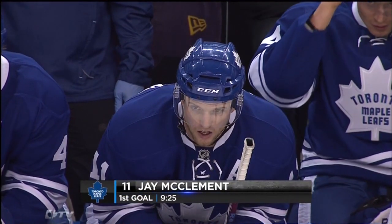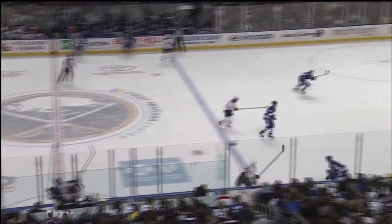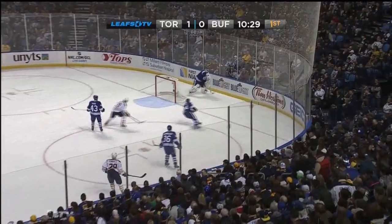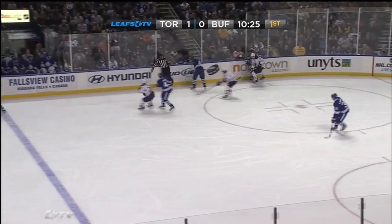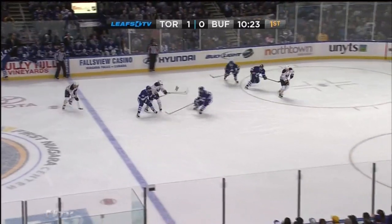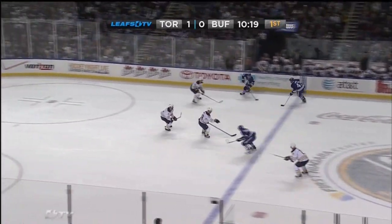Jay McClemon's first goal as a Toronto Maple Leaf, his 64th in the National Hockey League. Nazem Kadri is going to draw the additional assist, and the Maple Leafs have a 1-0 lead. Kadri got all of that — went on his wrong foot, off balance, and he just snapped it and had Miller beat, but didn't hit the crossbar to begin with.